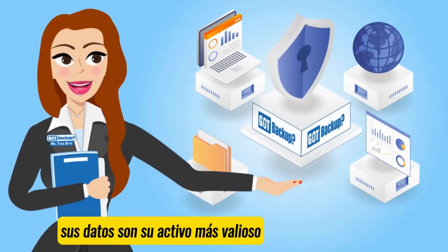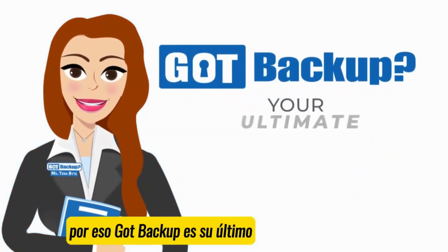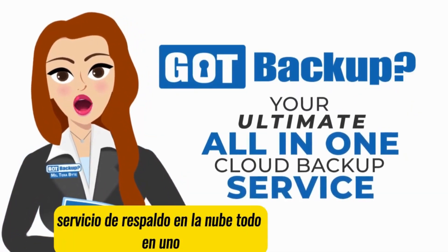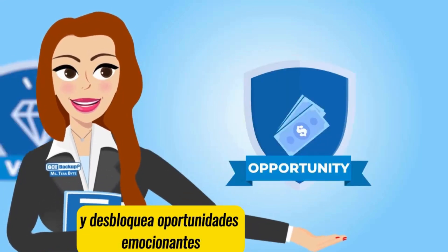In today's digital age, your data is your most valuable asset. That's why GoP Backup is your ultimate, all-in-one cloud backup service that prioritizes your security, offers an unbeatable value, and unlocks exciting opportunities.